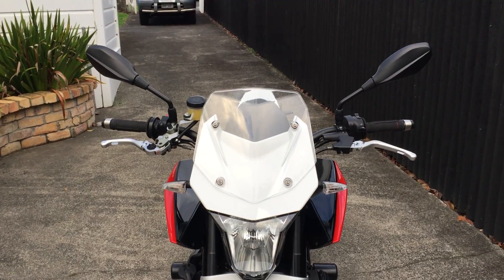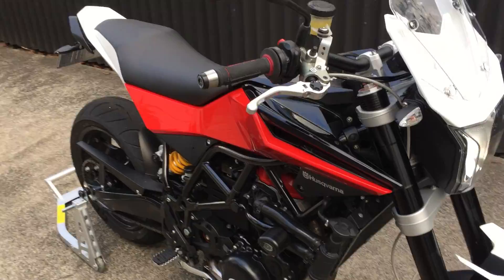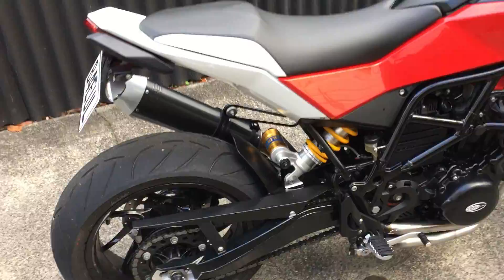Hi viewers, this is just a quick video to show my Husqvarna Nuda 900R that's for sale on Trade Me. This is a reasonably modified 2012 Nuda 900R.